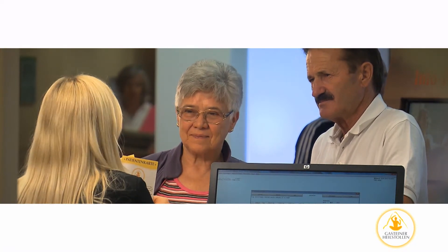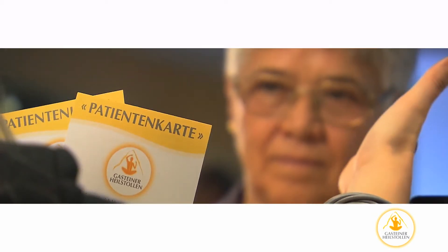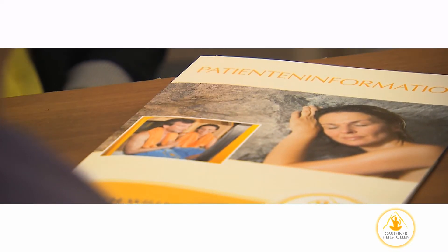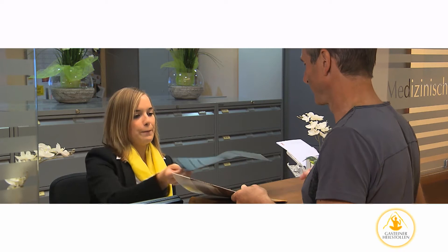Upon arrival, two hours before your first ride into the mountain, the main reception desk will provide you with a personal patient card as well as a guide containing the most important information. You will then use your patient card to register at the medical reception desk, where we will collect all the information necessary for your therapy.